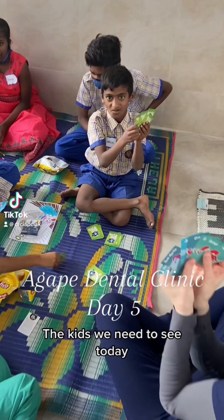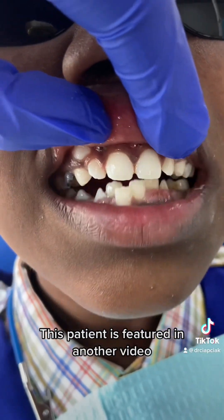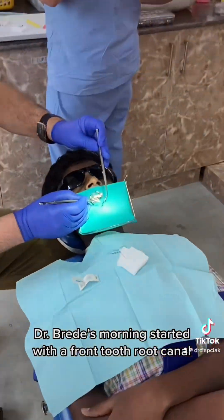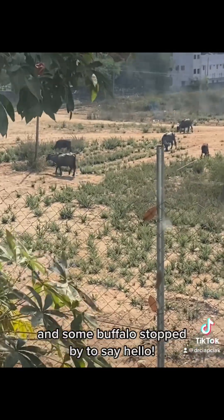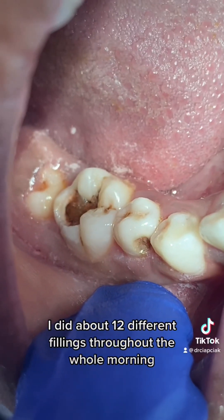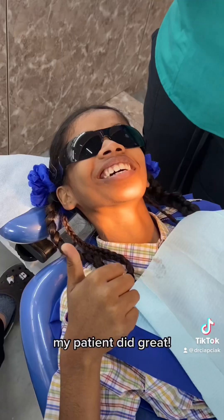Today was day five of our free dental clinic in India. The kids we needed to see today were kids that needed to return for additional treatment. Dr. Brady's morning started with a front tooth root canal, and some buffalo stopped by to say hello. I did about 12 different fillings throughout the whole morning — here's a nice before and after. My patient did great.